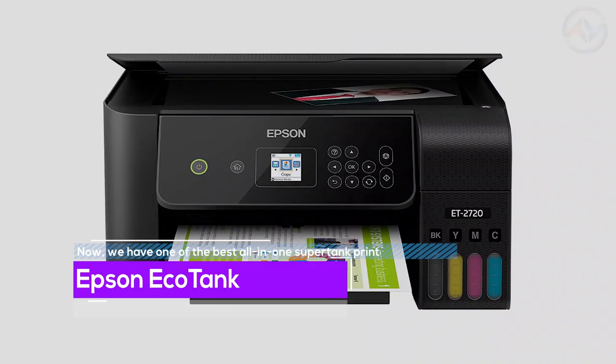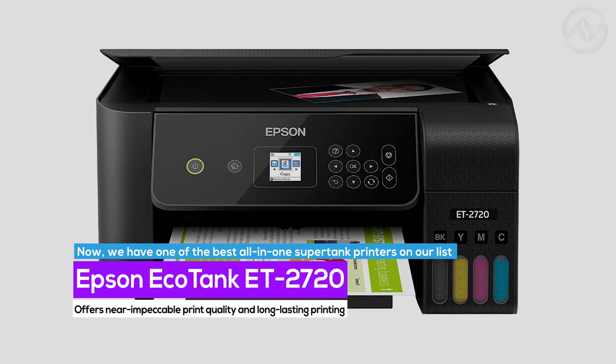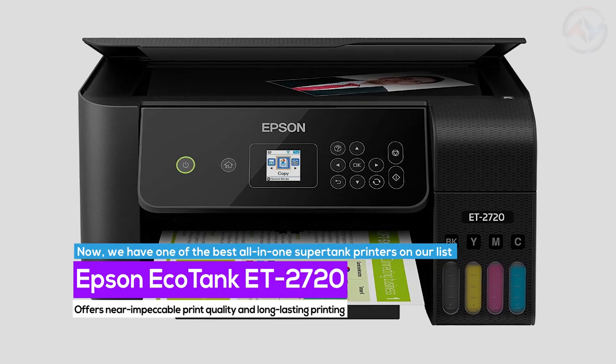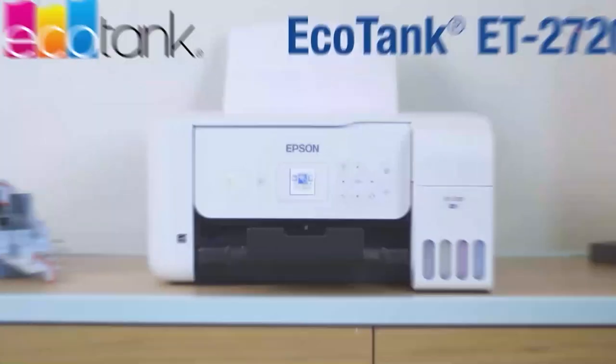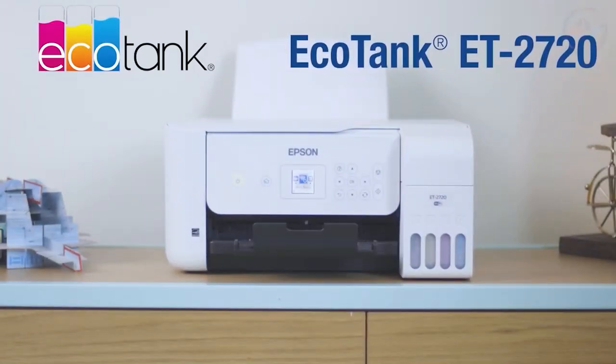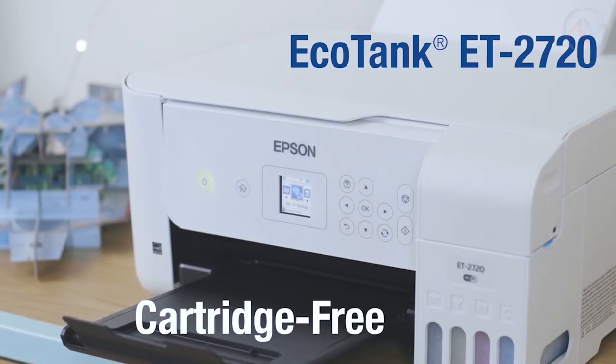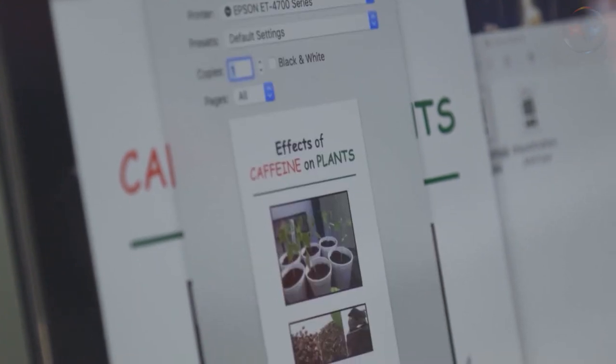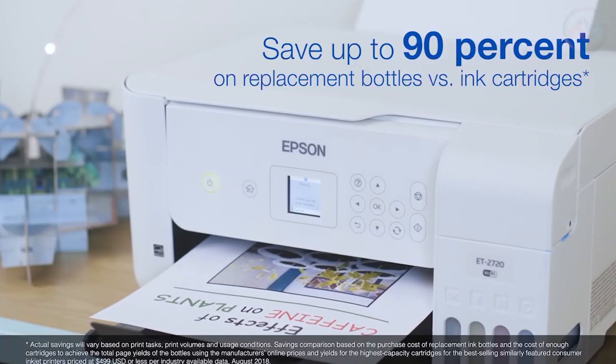Now we have one of the best all-in-one supertank printers on our list. Epson EcoTank ET2720 offers near-impeccable print quality and long-lasting printing. The Epson EcoTank ET2720 All-in-One Printer facilitates cartridge-free home printing. The EcoTank printer offers cartridge-free printing with easy-to-fill supersized ink tanks.